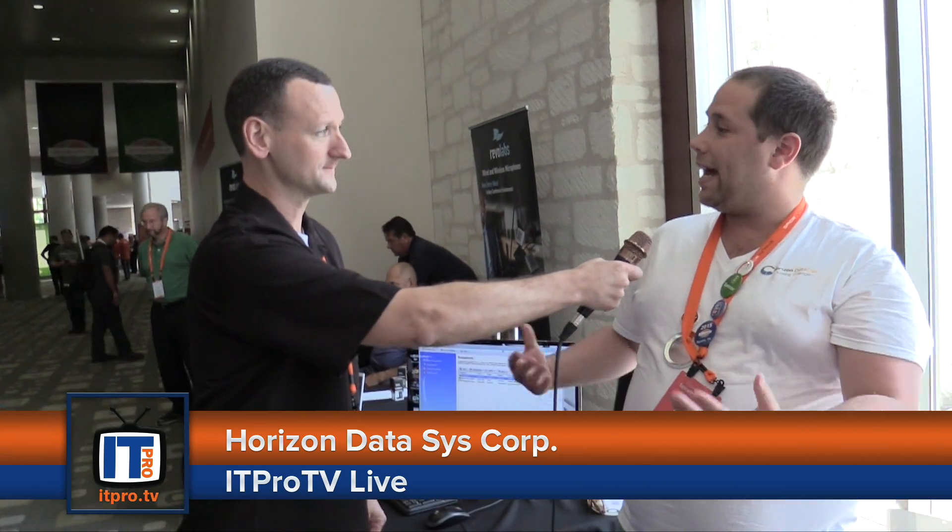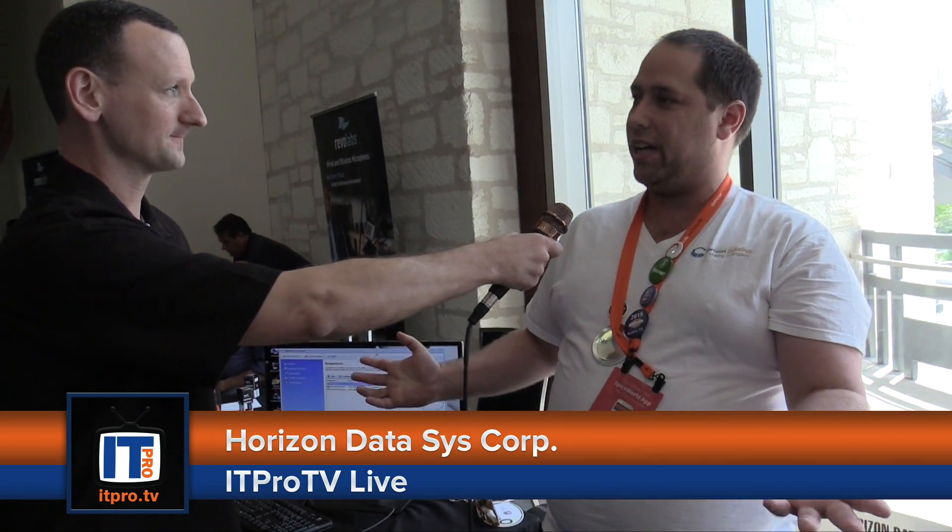That's pretty cool. It sounds like it would be a great tool for any help desk technician, schools, businesses — a lot of different uses. It sounds like you guys have a great product. If our viewers want to learn more, where do they need to go? They can go to horizondatasys.com. We have a chat system, a ticket system, and phone numbers they can contact. We're all based in North America, so if you contact us, we'll be able to help you at any time.